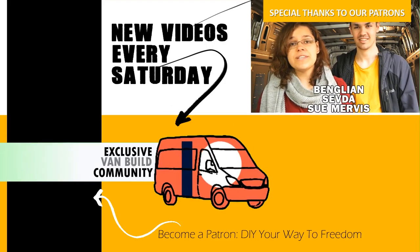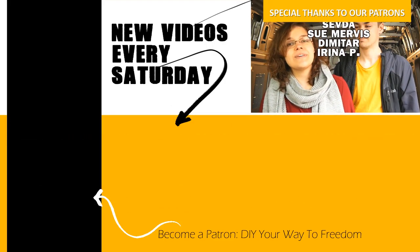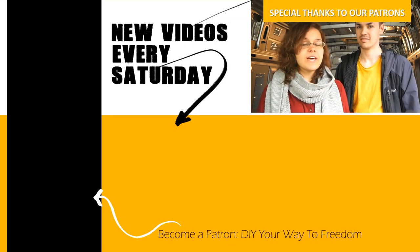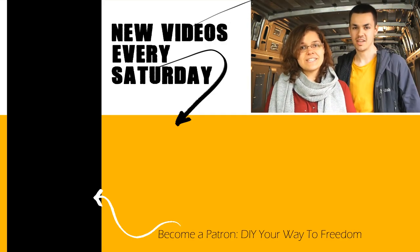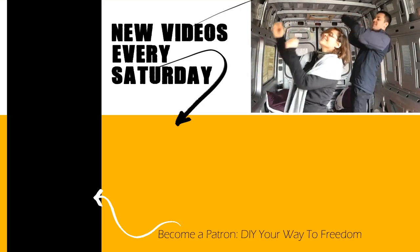So if this video was your cup of tea, do subscribe for the full van conversion and other alternative living adventures and stuff like that. Subscribe — see you next time. Bye.